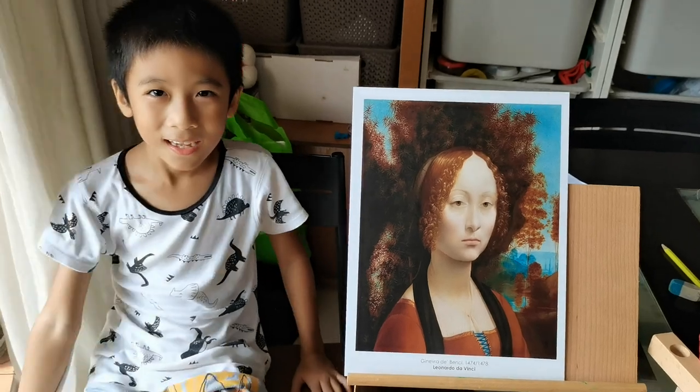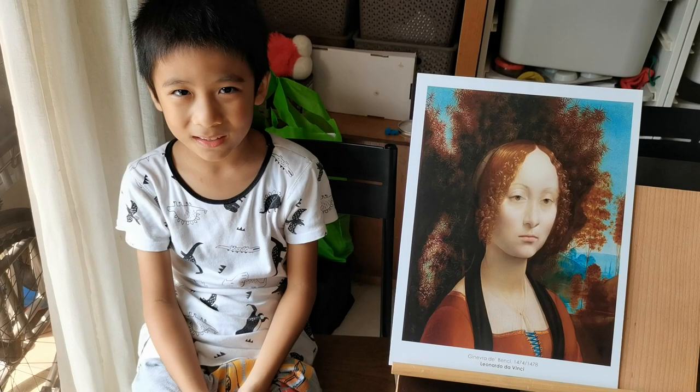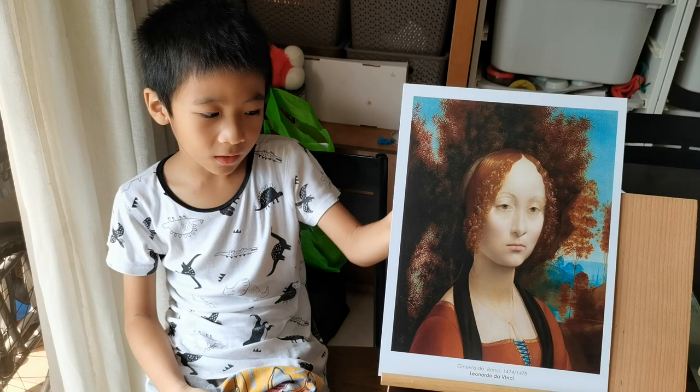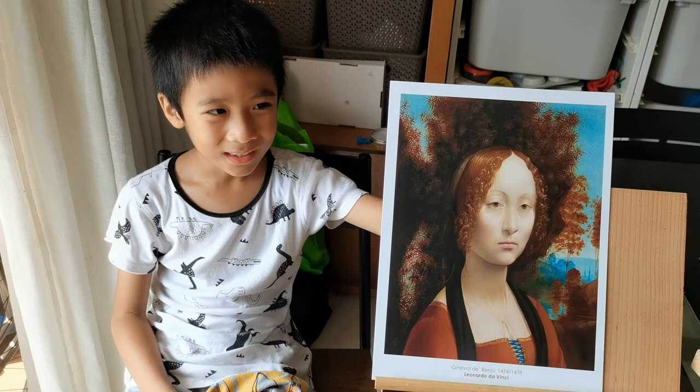Hi, my name is Leonardo da Vinci. This painting was from 1474 to 1478. I remember that on the far part, where some of the trees were — the far trees — there were blue trees. I noticed there was also water; some was blue and some was brown. And there were also brown-red trees.